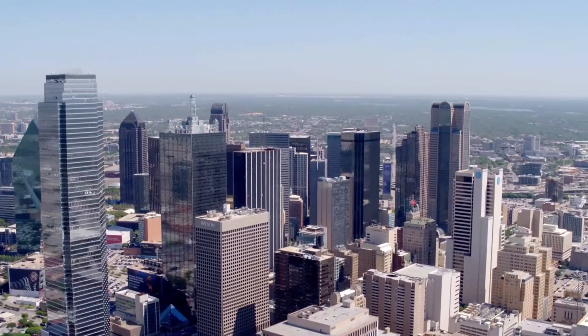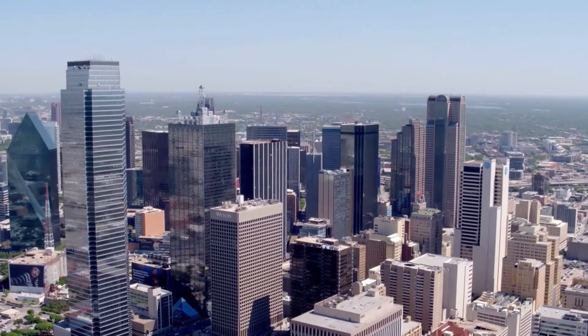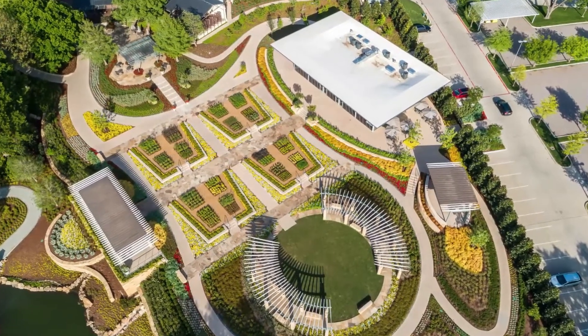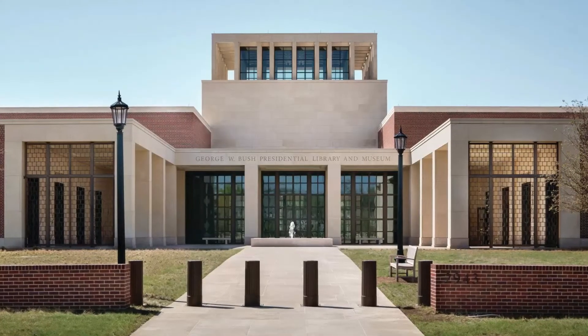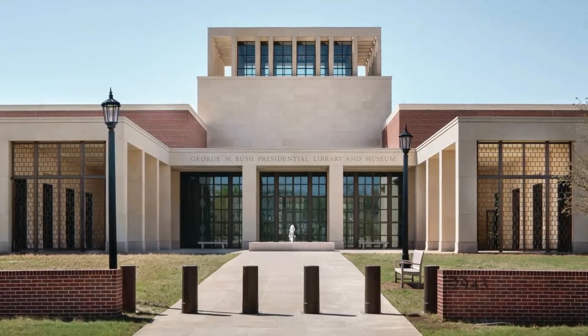It has a wide variety of architecture to offer, consisting of many museums, performance halls, galleries, and eateries. Places like the Dallas Arboretum are the center of many tourists' attention. Other than the Arboretum, the city has a taste of history with the George Bush Presidential Center being located here as well.